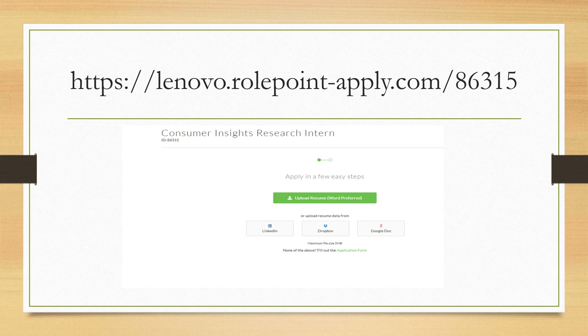Thank you so much for watching Fresh Learning Academy. Don't forget to like, share, and subscribe for more such updates.